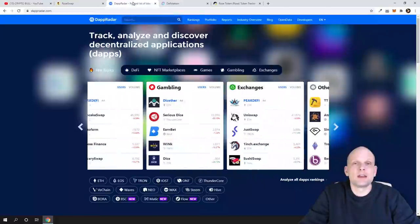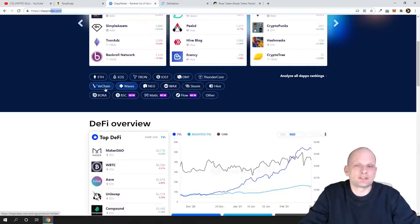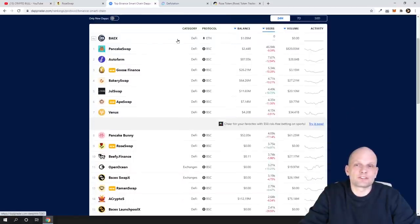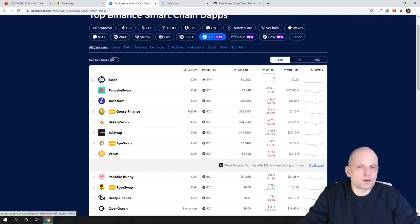If you really want to find dApps or recent decentralized applications built on Binance Smart Chain, go to DAppRadar. Scroll down and you'll see different blockchains listed — Ethereum, EOS, Tron, IOST, Ontology, and others. Find BSC, which is Binance Smart Chain, click in there, and you'll find all projects built on Binance Smart Chain starting from the most popular. Keep in mind the first result is always an ad. The first organic project is PancakeSwap, then AutoFarm, Goose Finance, BakerySwap, and others. RoseSwap is currently number nine and was number ten yesterday when I started using it — it's moving up.